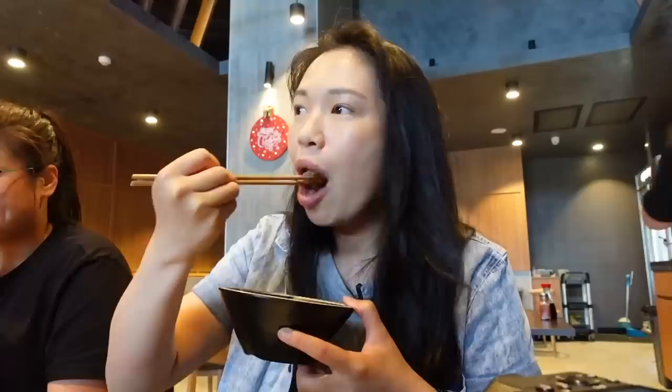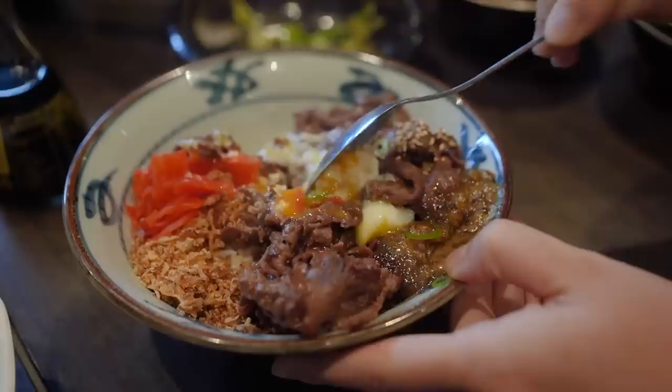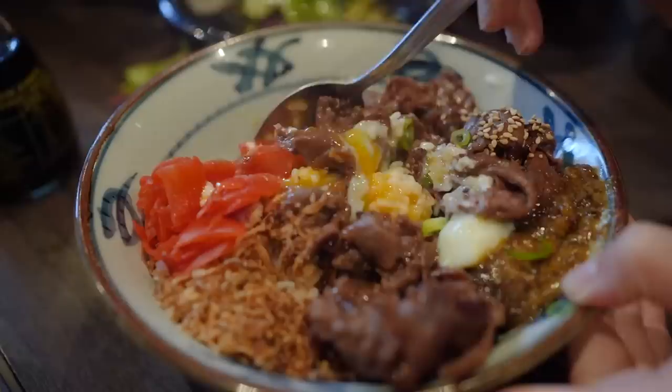My dad let me try a little bit of his seaweed garlic butter wagyu beef don. It's very buttery and it's got like a teriyaki sauce as well. I am super hungry so everything tastes really delicious to me right now. There's quite a bit of beef as well.